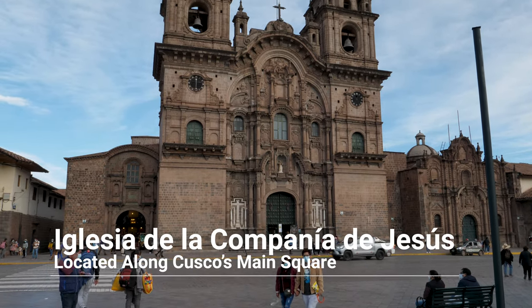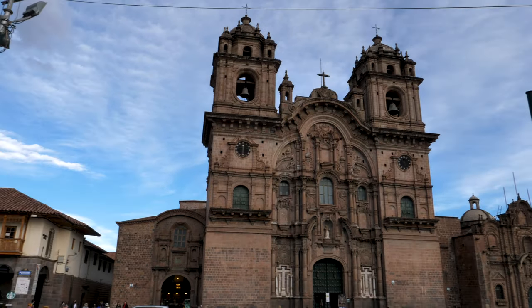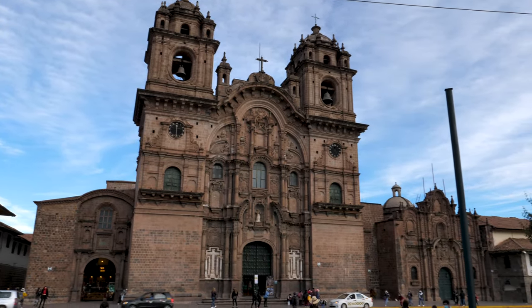Cusco has many iconic buildings, but perhaps none with more curb appeal than Iglesia de la Compañía de Jesús. The church sits along Cusco's main square, the Plaza de Armas. If you have time, be sure to stop inside and enjoy its stunning historical architecture. Construction on the church began in 1576, and the version we know today is the result of reconstruction following an earthquake that damaged the building in 1650. It hands-down boasts the best curb appeal of any structure in Cusco.